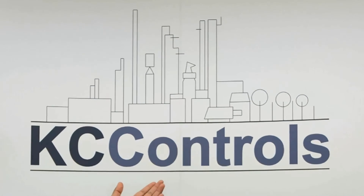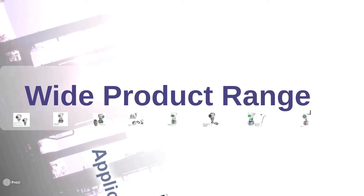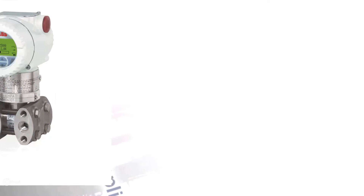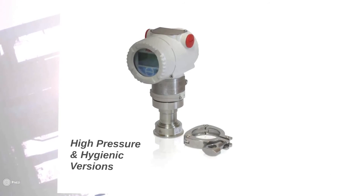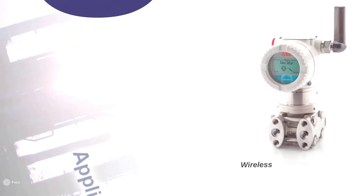Now let's look at the wide product range. ABB offers a wide variety of pressure transmitters, which helps to solve the majority of your pressure application requirements. Some of these include: gauge and absolute pressure, differential pressure, flange mount, diaphragm seals, multiple orientation, high pressure and hygienic versions, multi-variable with flow totalization, and wireless.